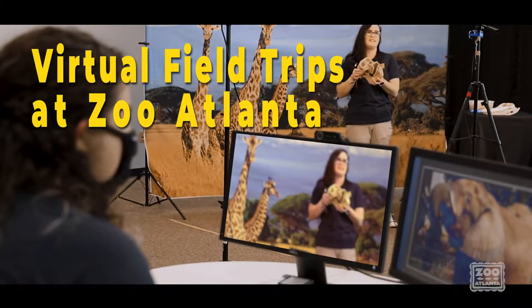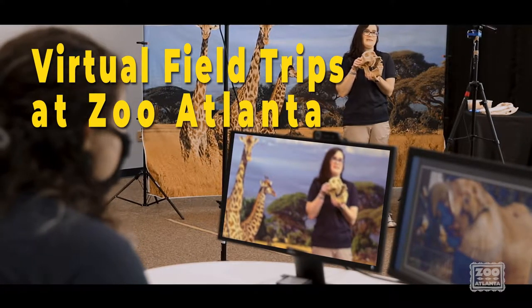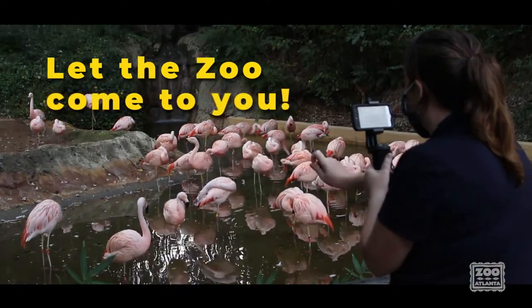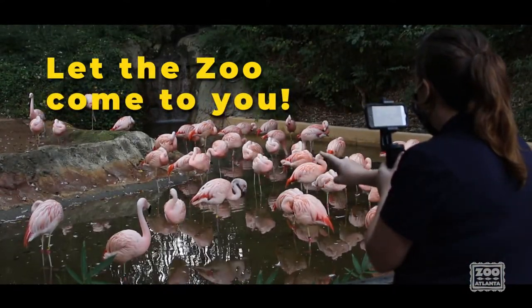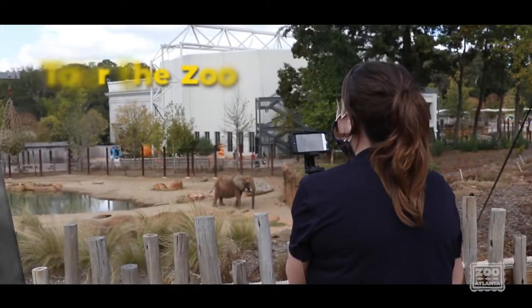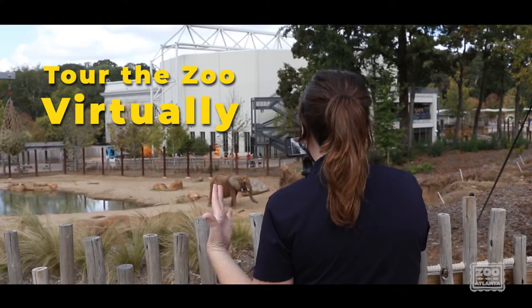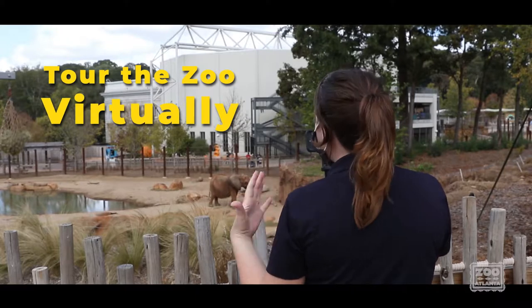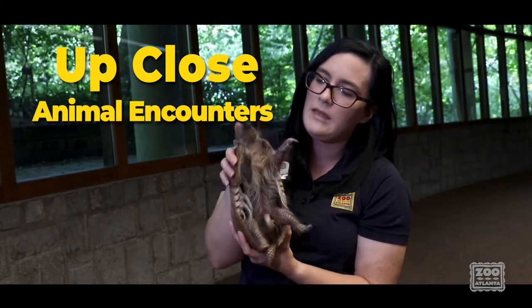Welcome to Zoo Atlanta's Virtual Field Trips. We're excited to bring the zoo to you from the comfort and safety of your home or classroom. Utilizing an easy online platform, zoo educators will take your students on a journey of science exploration — from zoo tours to animal encounters and animal bio facts such as footprints and bones — your students will be immersed in learning about the natural world.